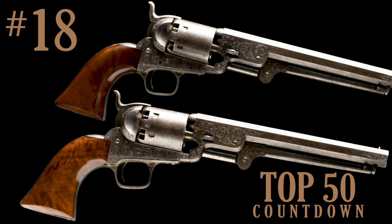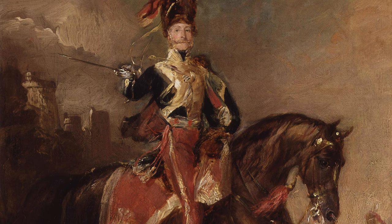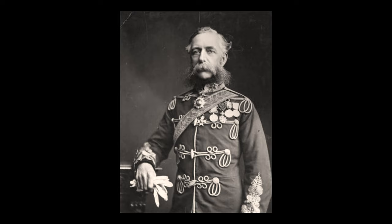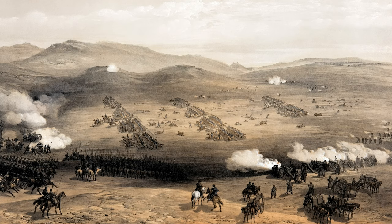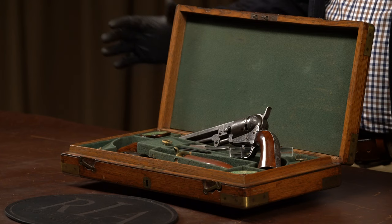Number 18 is a cased pair of engraved Colt Model 1851 Navy revolvers presented to the commander of the famous Light Brigade, James Brudenell, the 7th Earl of Cardigan. The Charge of the Light Brigade was a fascinating piece of British military history, occurring during the Crimean War on October 25, 1854. Cardigan was ordered to pursue retreating Russians to prevent them from taking their artillery, but they were sent to the wrong area and surrounded on all three sides by intact Russian artillery.